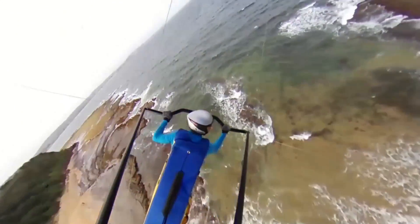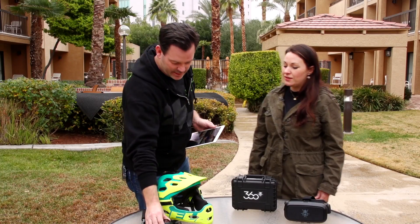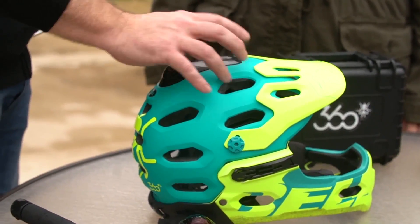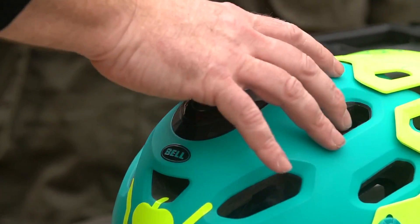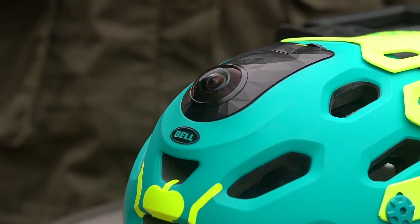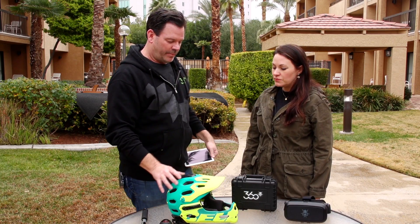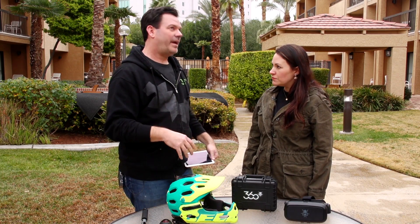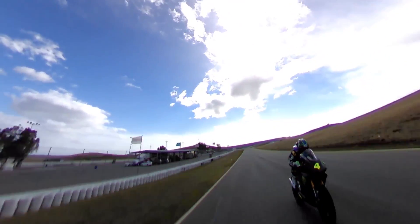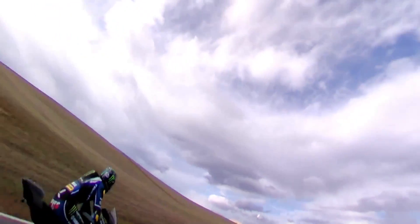We've partnered with BRG, the largest helmet manufacturer — Bell, Riddell, and Giro — to create a removable camera that allows you to put it into the helmet, or whatever helmet you have. This is a mountain bike helmet. They also have a road bike helmet and a snow helmet. You can take the one device and go from helmet to helmet to helmet and capture incredible 360-degree video.